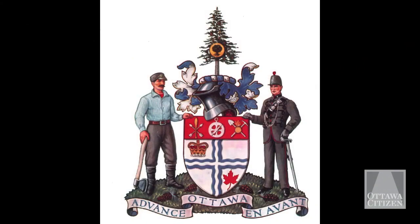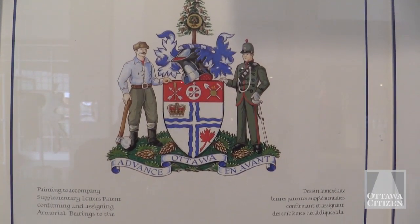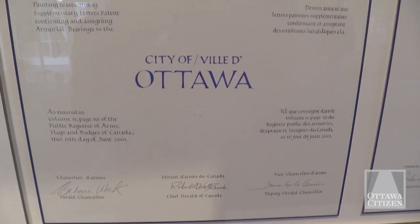In 1955, a new coat of arms was redesigned for Ottawa. This is the original, hand-painted coat of arms that now sits at City Hall. It was given to the city when it amalgamated in 2001.